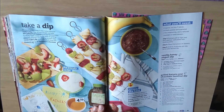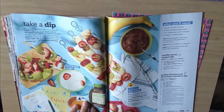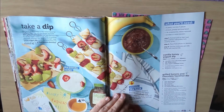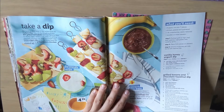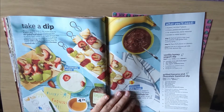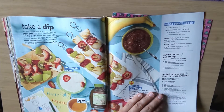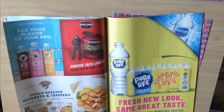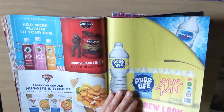And now we have some honey here for $4.39 for 12 ounces. And some skewers with what appears to be grilled veg or fruit. Grilled banana and chocolate hazelnut dip — oh, that's amazing. I've been really into this hazelnut phase, or rather chocolate hazelnut.